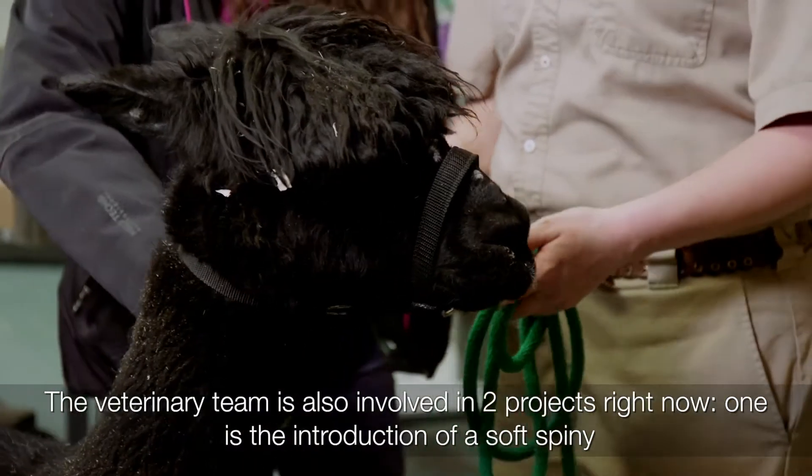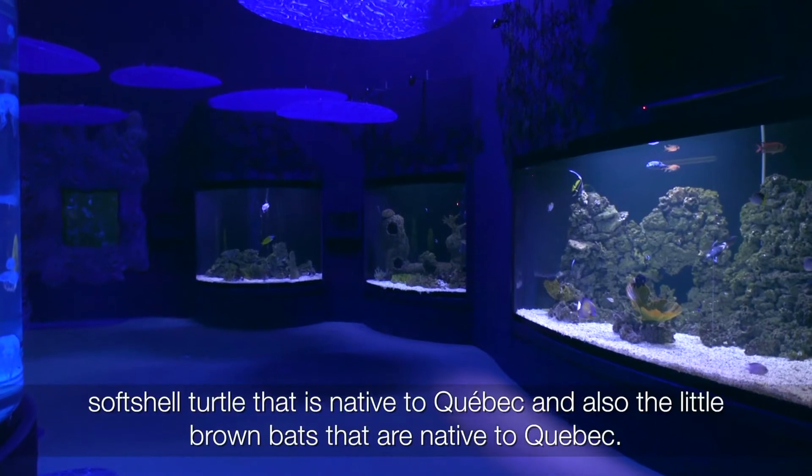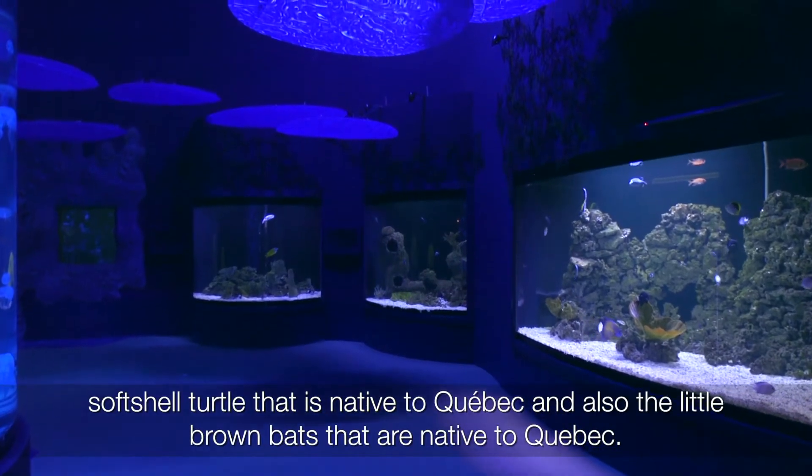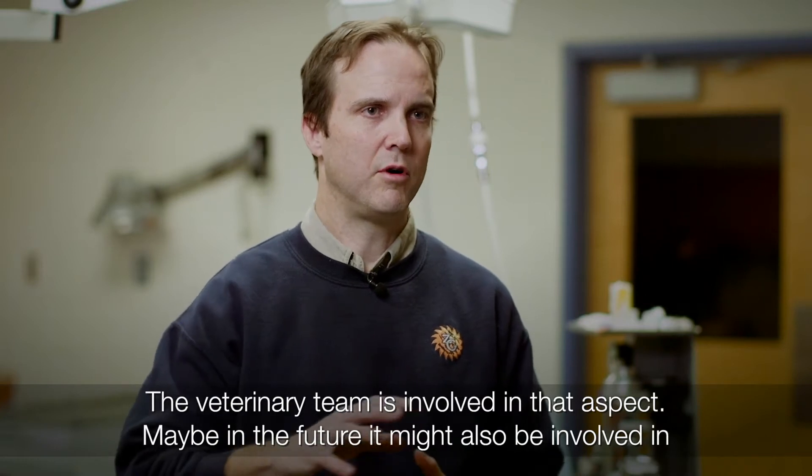The veterinary team is involved in two projects right now. One is the introduction of a spiny soft-shelled turtle that's native to Quebec, and also little brown bats that are native to Quebec. The veterinary team is involved in that aspect.